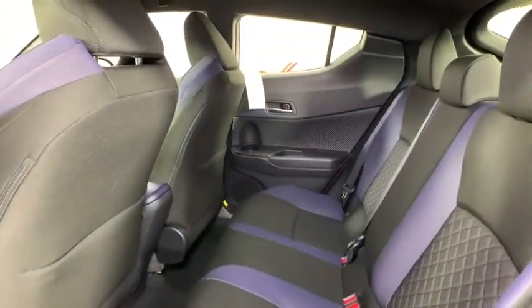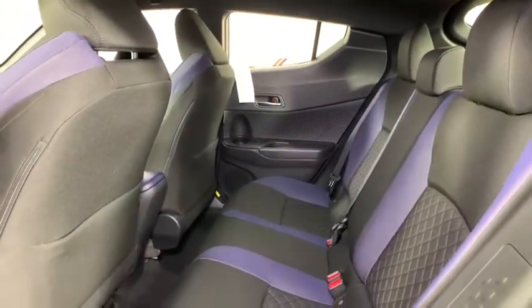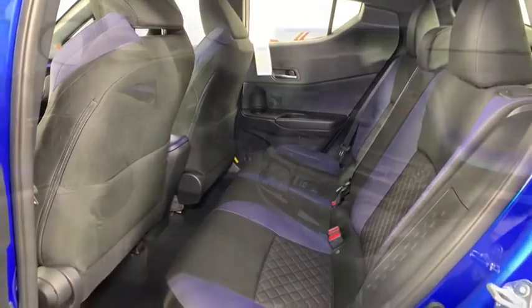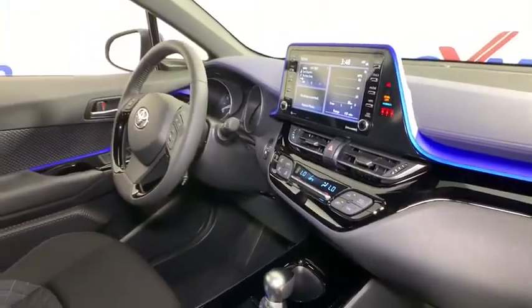Driver vanity mirror, front reading lamps, tilt steering wheel, cloth seats, front bucket seats. Is love at first sight really possible? Let us know when you stop in.